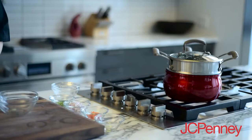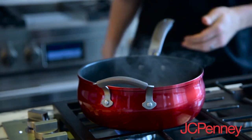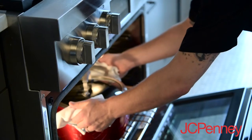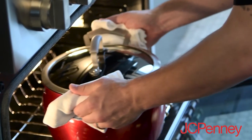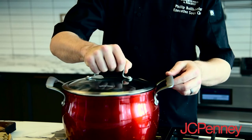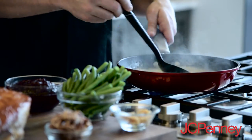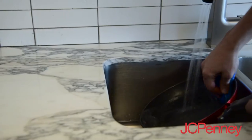This 11-piece Epicurious set is a great pots and pans set for any kitchen. They look great and they're functional. They go into the oven up to 350 degrees and they have a teflon coating on the handle, so when you're cooking on the stovetop they're cool to the touch.